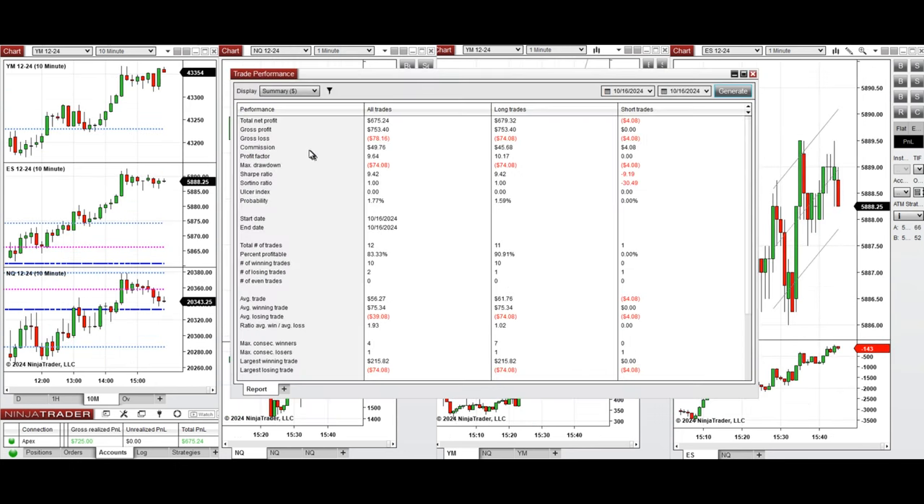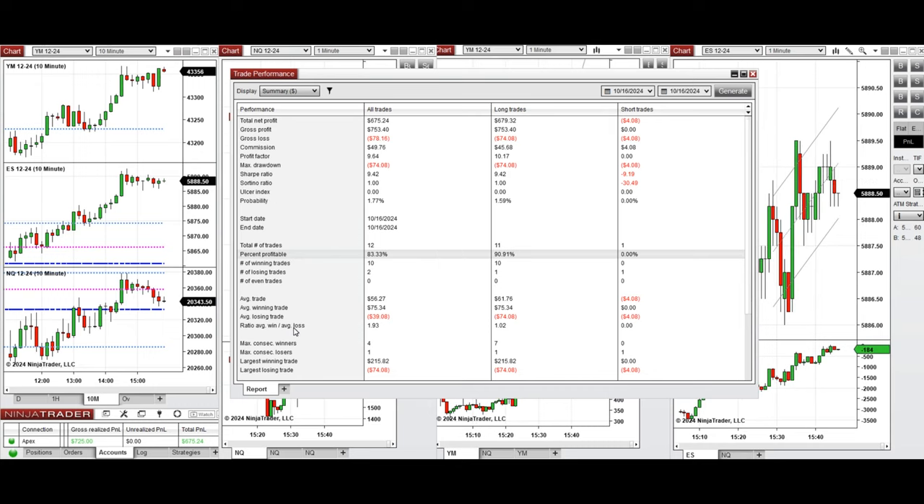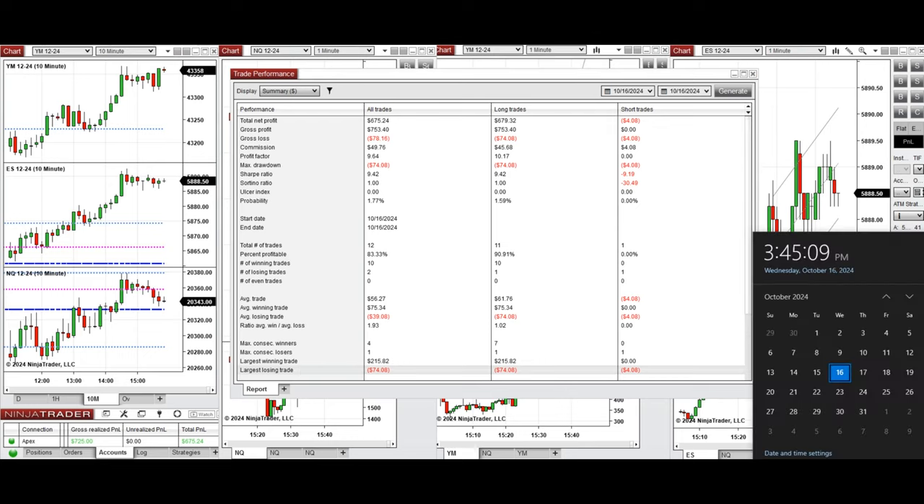We are positive on this account with a profit factor of 9.64, coming from an 83% win rate — 90% from the long positions taken mainly, and one short position that was closed quickly at break-even. The average win-to-loss ratio is 1.93. The largest winning trade was $215 and the largest losing trade was $74. Hope this trade taken by the PATH system for faster scalping is useful for you — let us know if you have any questions. Have a wonderful day.